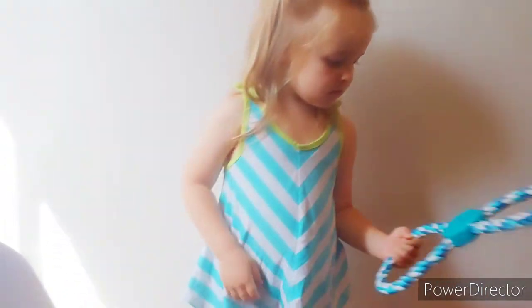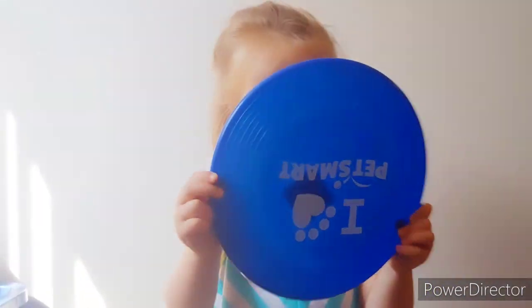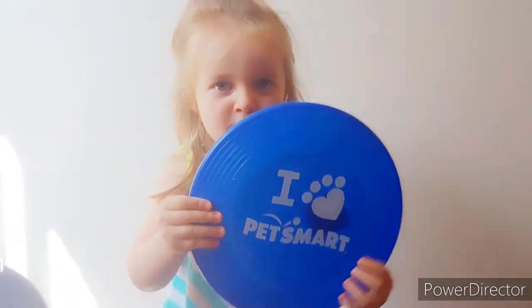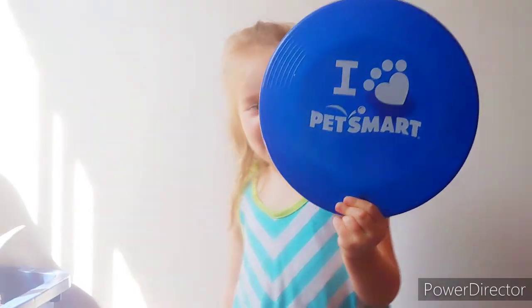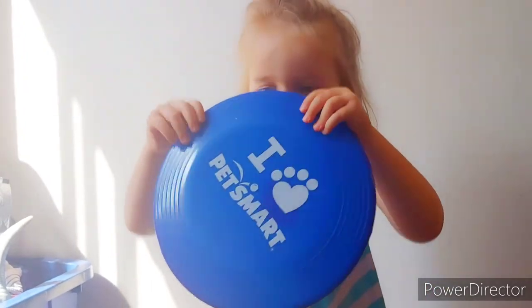And the last thing we got — Joseph picked this one — a frisbee! Can you turn it around? It's upside down. A nice blue frisbee that says 'I Love PetSmart.' I want Johnny to play with it at the beach.